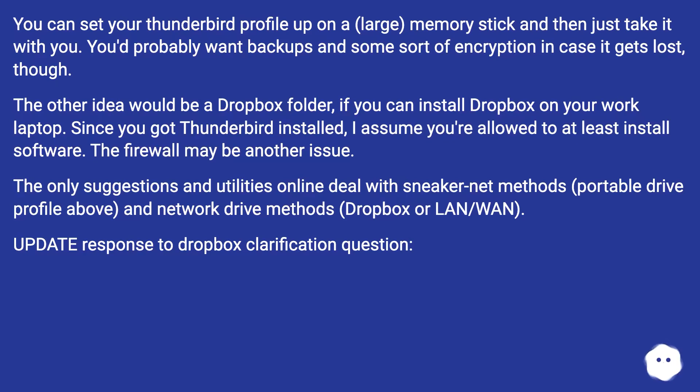Since you've got Thunderbird installed, I assume you're allowed to at least install software. The firewall may be another issue. The only suggestions and utilities online deal with sneaker net methods, portable drive profile as mentioned above, and network drive methods such as Dropbox or OneDrive.